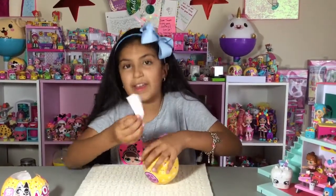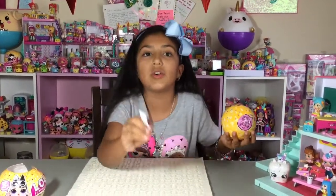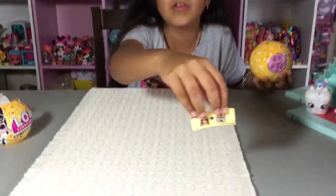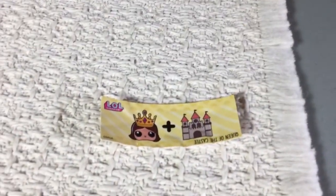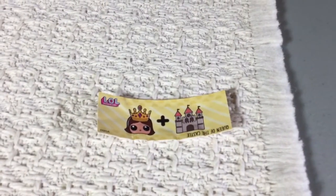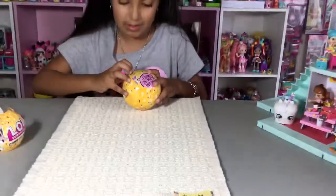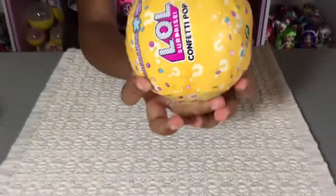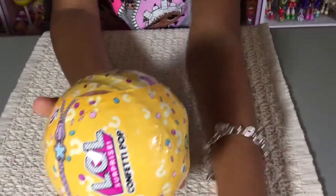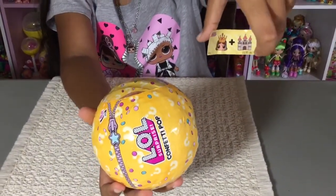Oh, this is a different clue! It's not Punk Boy — this one is called Queen of the Castle. It's a gold ball, which might be from the Glitterati Club. We thought it was Punk Boy because I saw a rock, but that's okay — we'll try and get him another time. We got a gold ball, which is good. And the clue is also a sticker if you guys didn't know that.